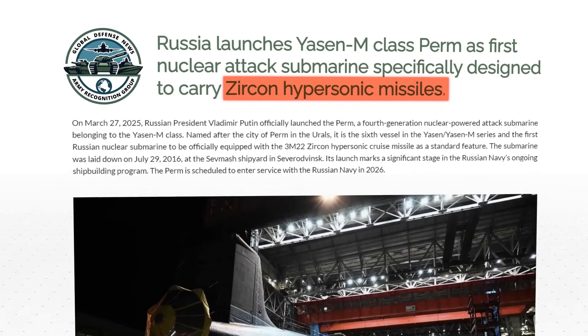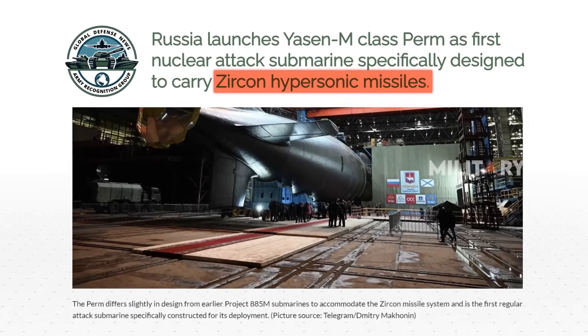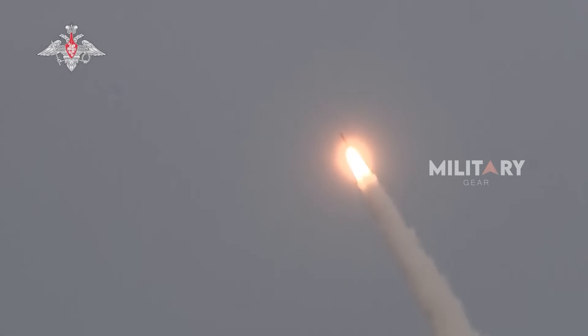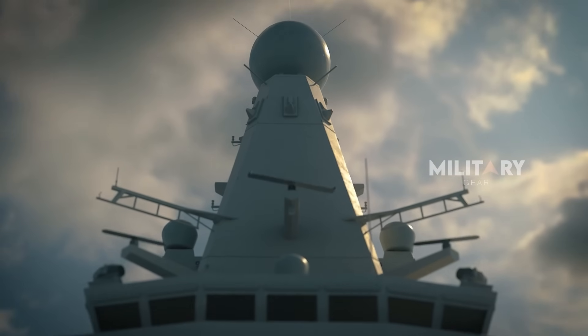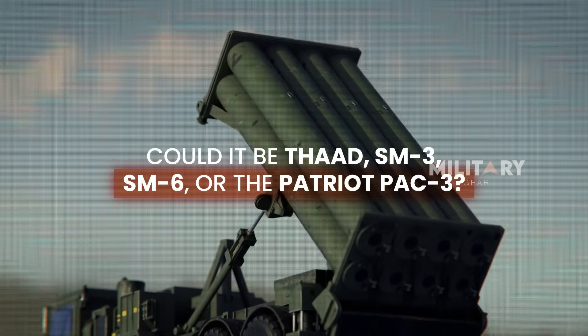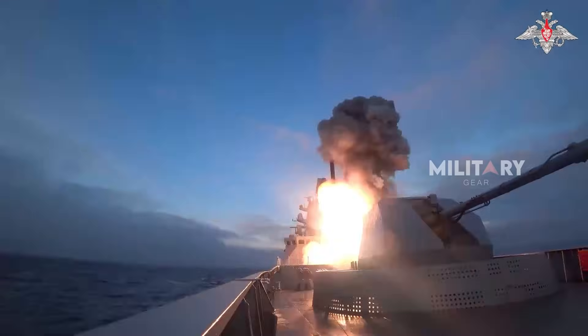International military media outlets such as Army Recognition have highlighted the Zircon's advantages. One of the most intriguing claims is that the missile is extremely difficult to intercept with any current air defense system. This naturally raises a major question: which defense systems, if any, could potentially counter it? Could it be THAAD, SM-3, SM-6, or the Patriot PAC-3? That's all for today, and thanks for watching.